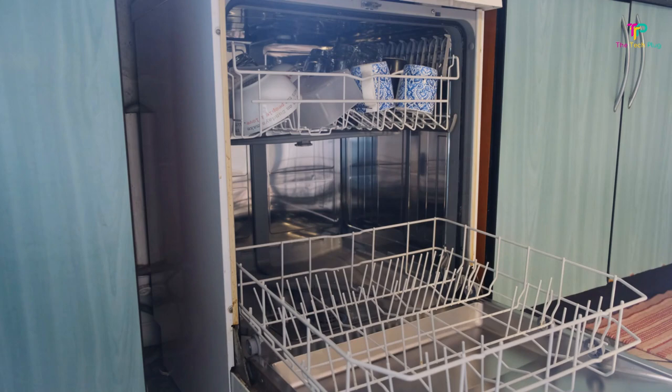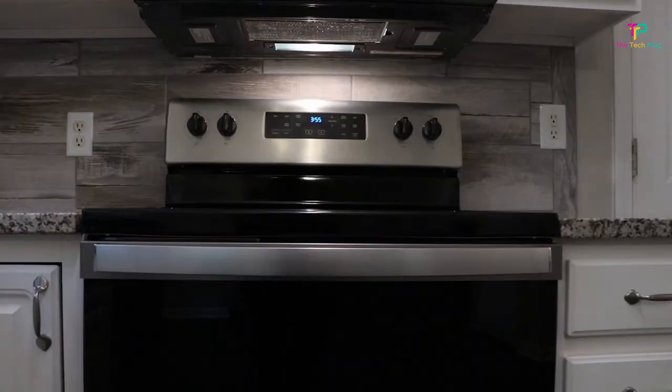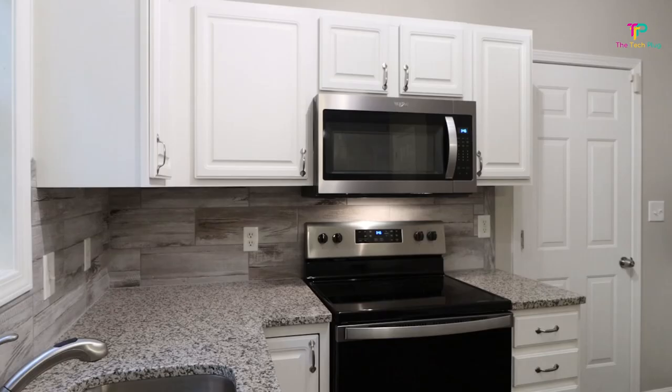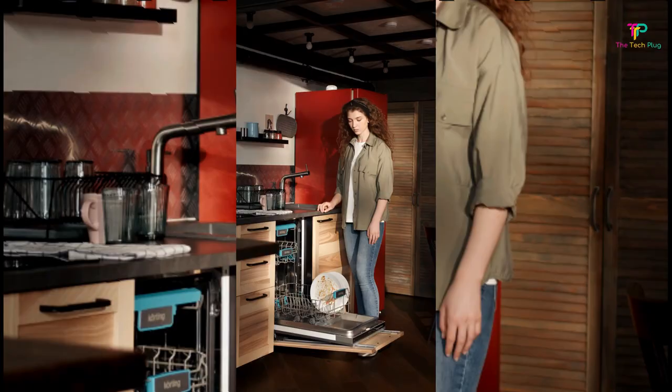Finding the best dishwasher isn't as simple as it sounds. Dishwashers are relatively standard in size, typically 24 inches wide and about 35 inches high, so choosing the perfect model is more a matter of your available budget and what kind of options or features you want.